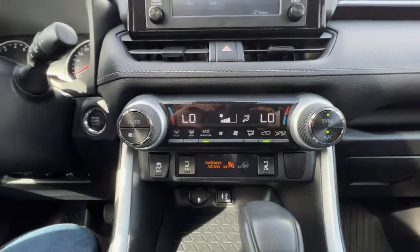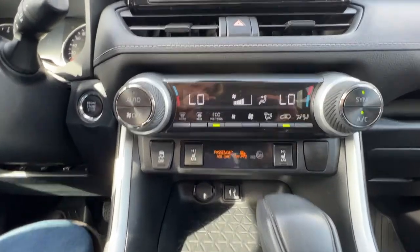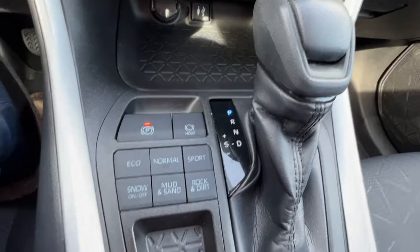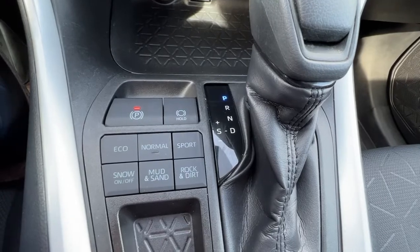Moving down, we've got our dual-zone climate control with air conditioning, and our heated front seat controls and traction control are found right here too. Checking out the centre console, we've got our electronic parking brake, brake hold, and our multi-terrain select right there.